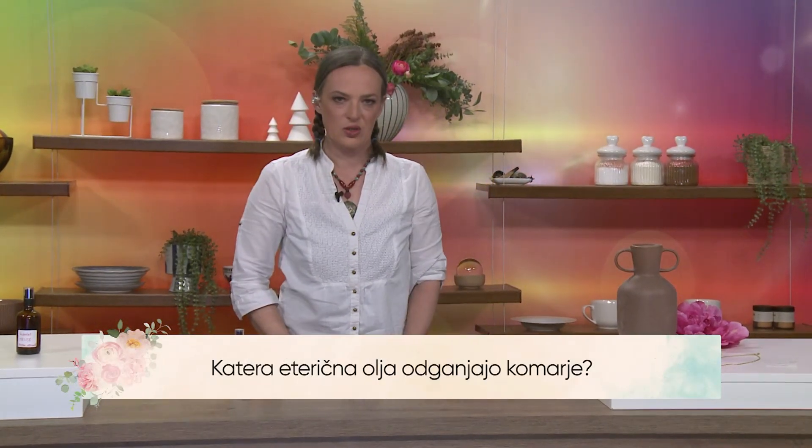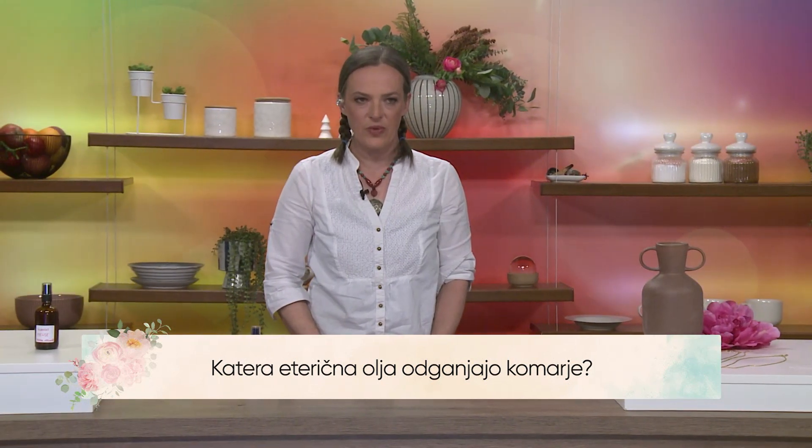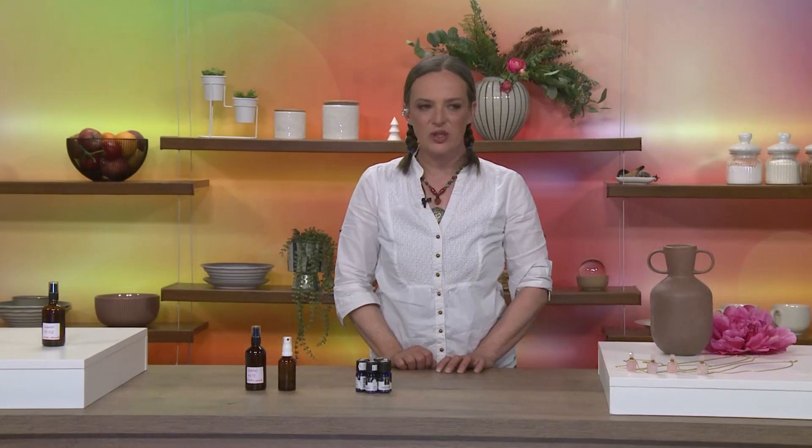Potem so tukaj vsa limonasto dišeča eterična olja. S tem, da tukaj moramo paziti, da recimo, če bi uporabili limono ali pa bergamotko, se pravi eterična olja pravih citrusov, jih ne smemo nanašati na kožo. Jih lahko uporabimo samo v repelentih za zrak, za prostor. Na kožo pa lahko nanašamo recimo citronelo ali pa limonino travo.